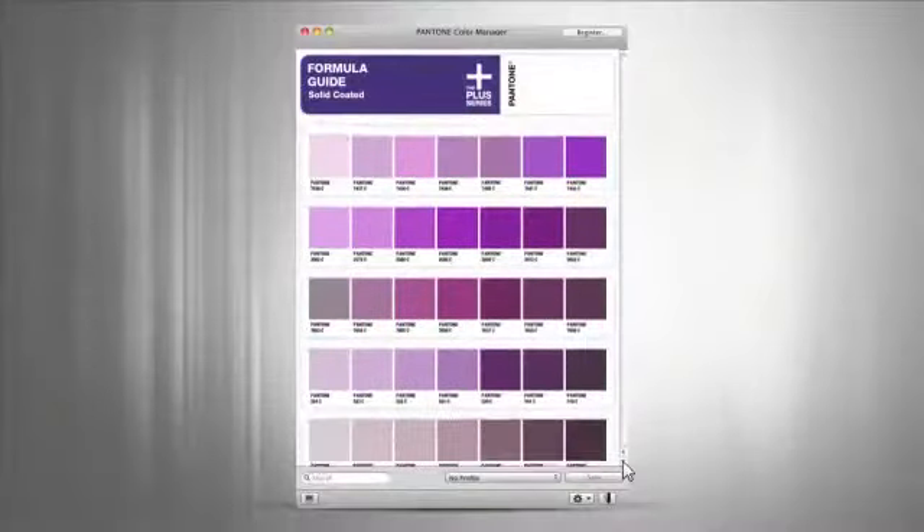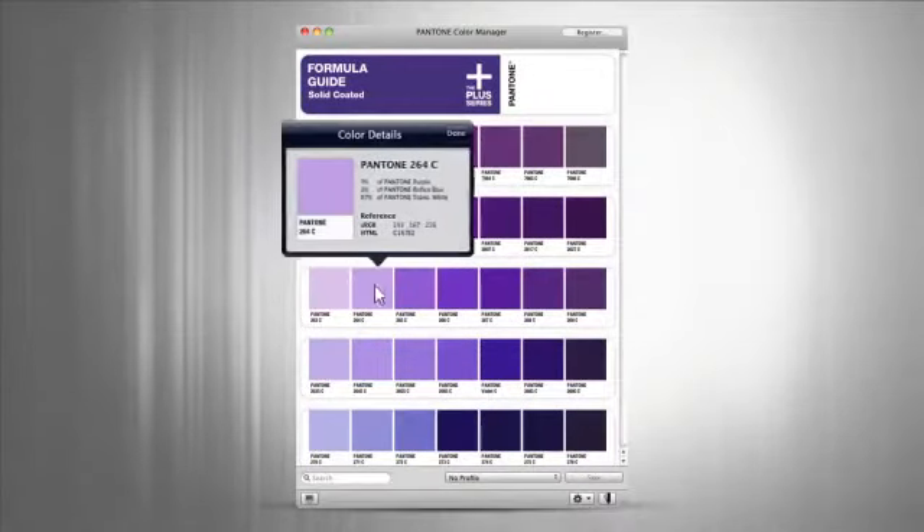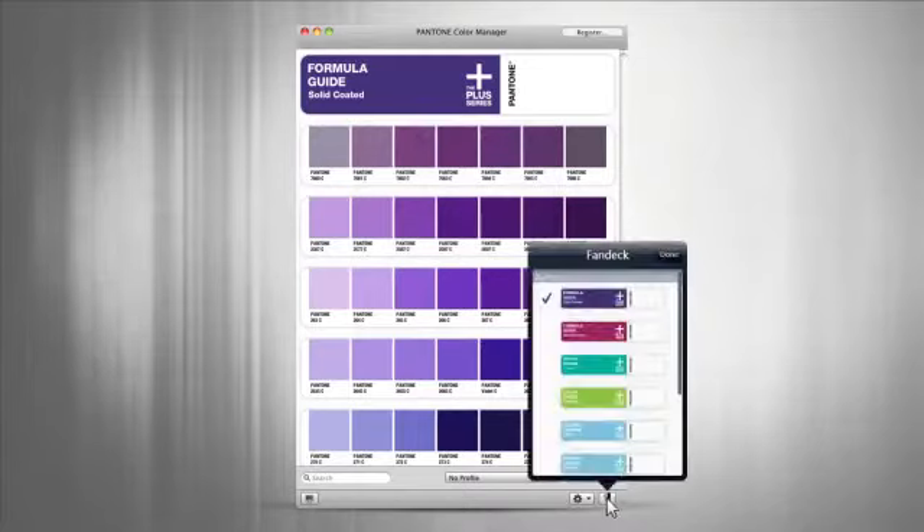Our innovative new Pantone Color Manager software will make updating your digital design applications easy, letting you quickly get back to designing your vision and delivering your product.